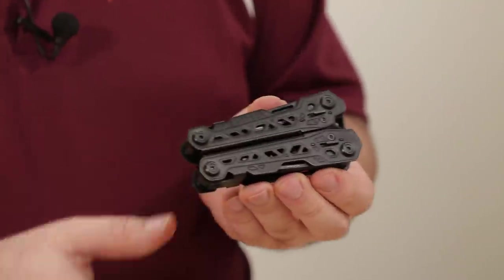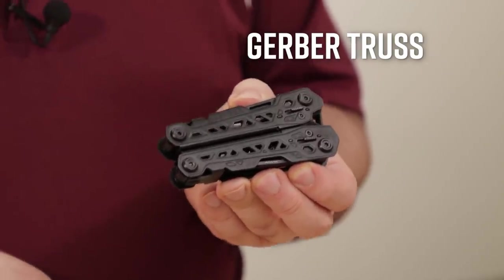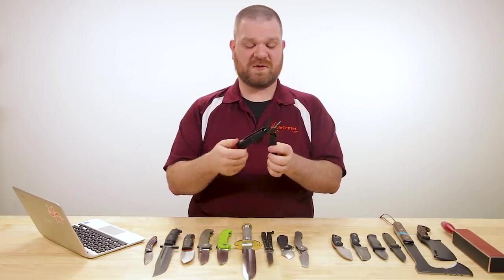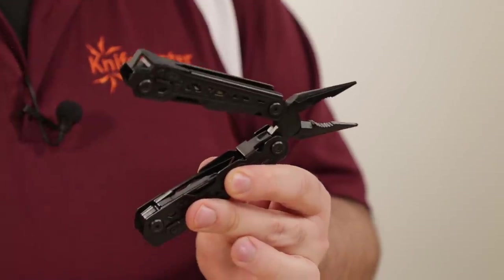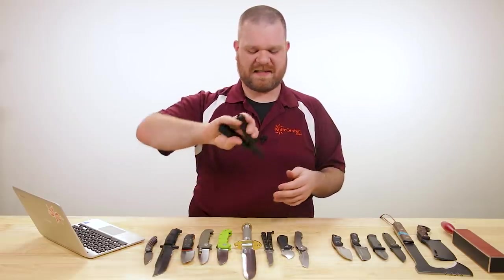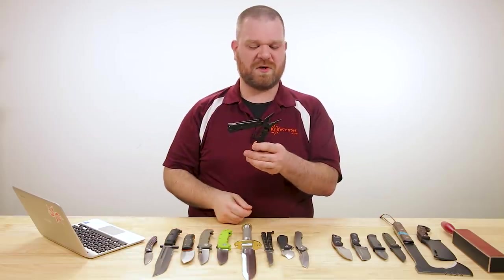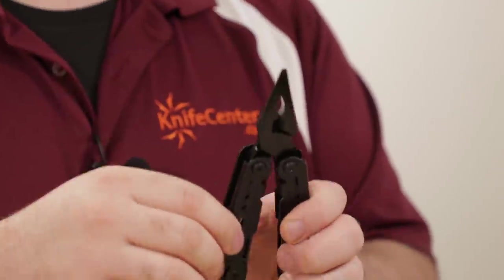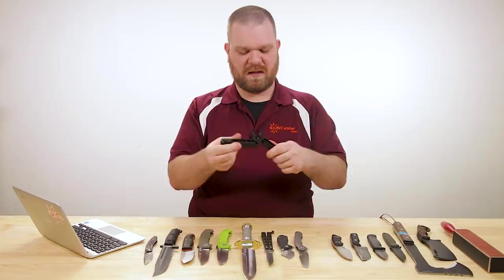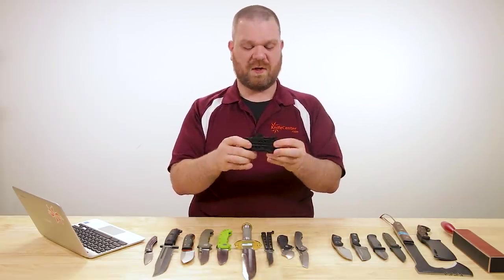We've got a new Gerber multi-tool called the Truss. It gets its name from the triangular cutouts on each side of the handle. This is a pliers-based multi-tool and it's spring loaded — as I push it down it springs back out, which can be a little bit more handy for day-to-day tasks since you're not having to push the jaws back out yourself. The jaws feature a needle nose section, a main plier section, and a wire cutter section at the base.